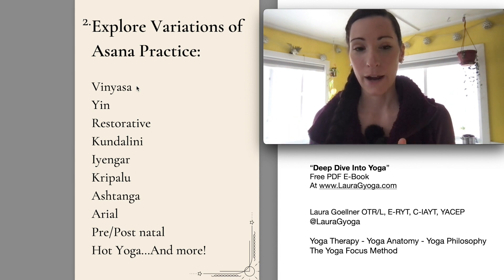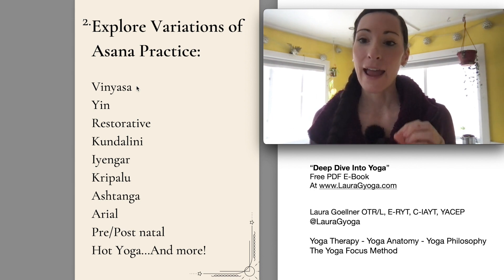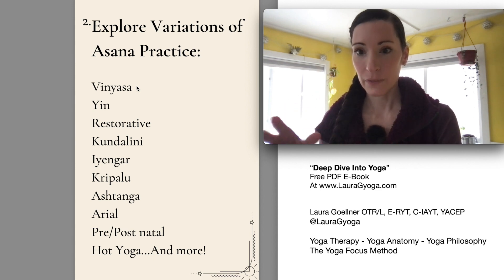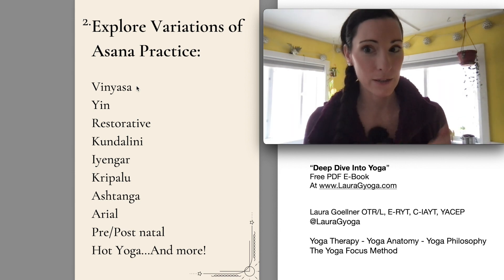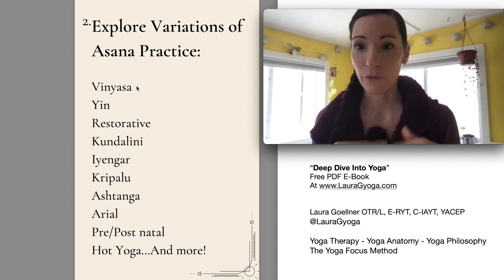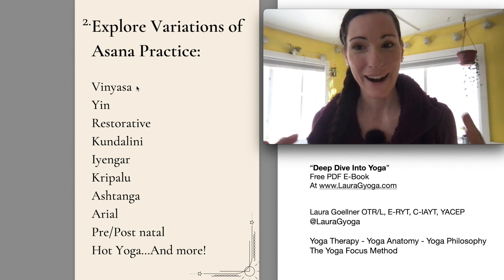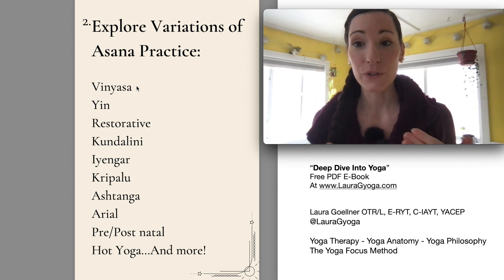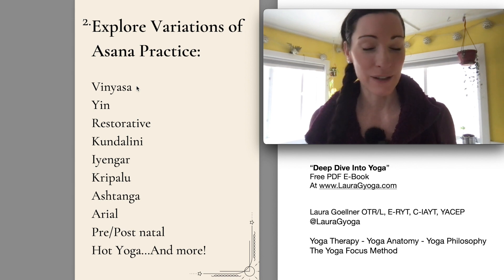I came to vinyasa first, then I started attending a class at a Hindu temple regularly and the practice was very different. You did a pose, stopped, went into another pose, held it for a period of time, finished it, then went into a new pose. They weren't linked together — you weren't flowing and repeating poses over and over. When I first did that more traditional version, it was quite different, and it took a while to really understand that there isn't just one way to practice.